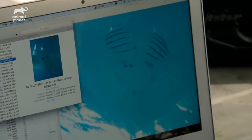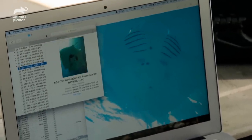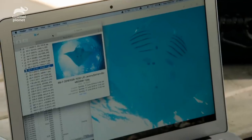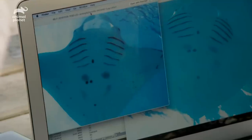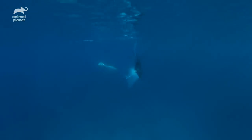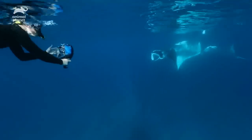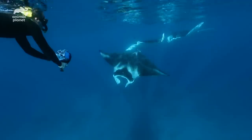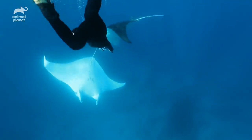We searched through the database and found her — it's that one. There she is. Megami! That's a gorgeous shot of her too. We can confirm it — we can see it's the same one spot in the same position. She was first recorded at Lady Elliot in August 2007. I was swimming with Megami. That is really amazing.